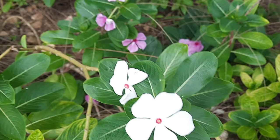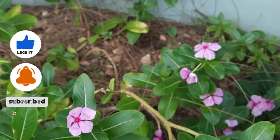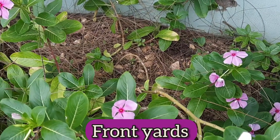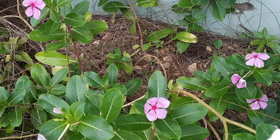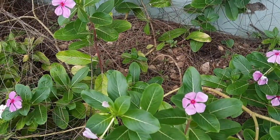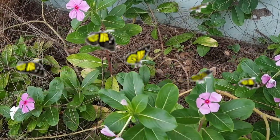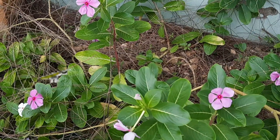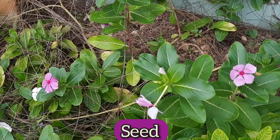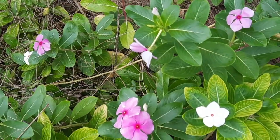In Jamaica you can pretty much find periwinkle growing in people's backyards. The flowers are pollinated by butterflies and other pollinators, and the plant is usually propagated by seed or by cuttings.